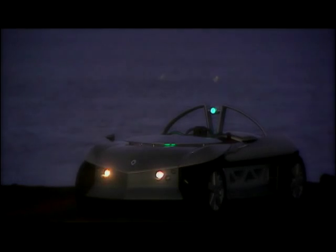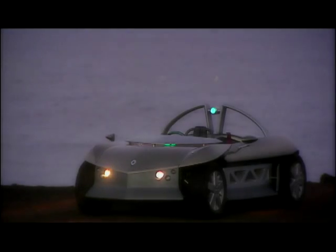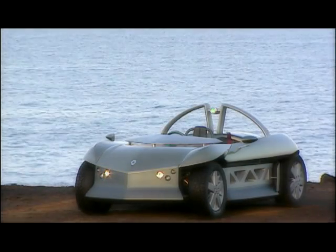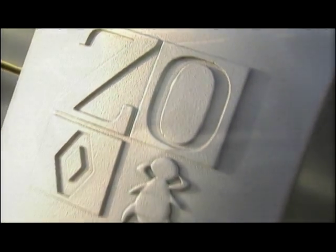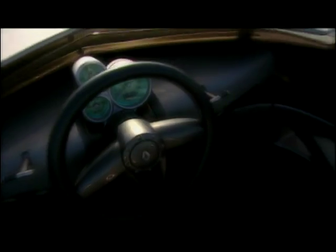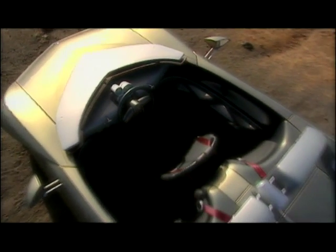We look forward very much to driving it. One other vehicle you've shown for the first time here at Geneva is the Zoe, which looks amazing. Have you been involved in that? Well, concept cars are basically my recreation — I work hard and I have to have my moments of recreation. And it is true, I'm always very, very involved with the concept cars.